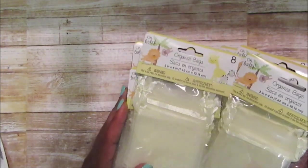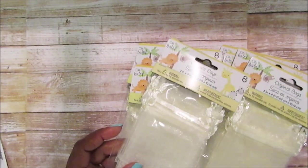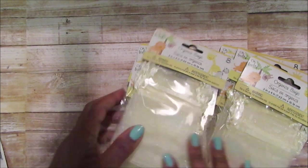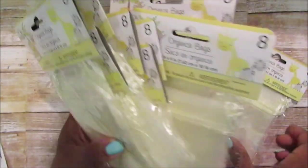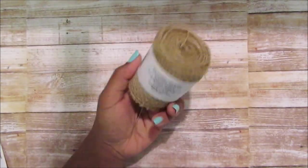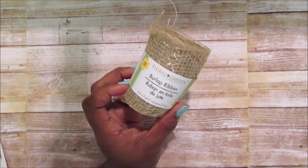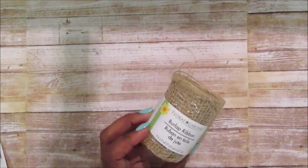The organza bags — they had them in ivory, green, blue, pink, and white, so I picked up 11 of them. They're going to have about 125 to 250 guests if everyone RSVPs. I picked up two of the burlap ribbon rolls, and they also had some rope, which I think they're carrying because it's fall — or maybe they have it all the time. That pretty much covers it for those wedding supplies.